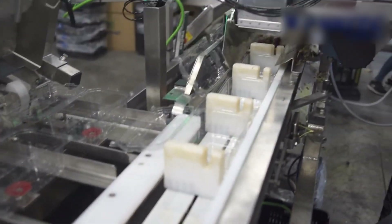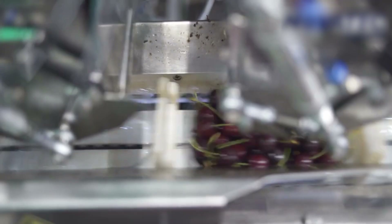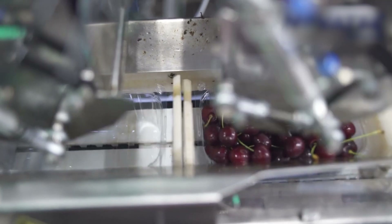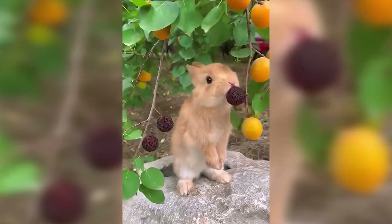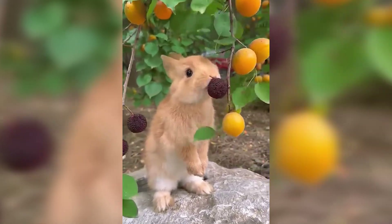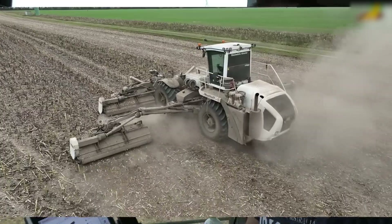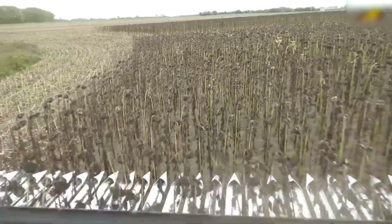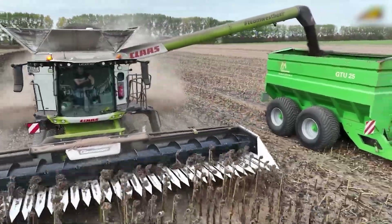The cherry packaging line efficiently sorts and packages cherries, employing automated boxing systems to maintain their pristine condition during transportation. The sunflower harvesting process uses specialized equipment to efficiently gather mature sunflower heads and extract quality seeds for agricultural use.